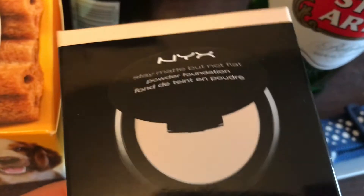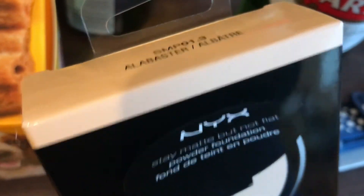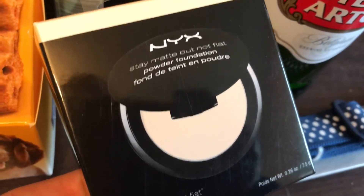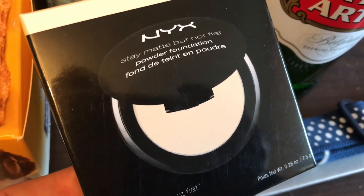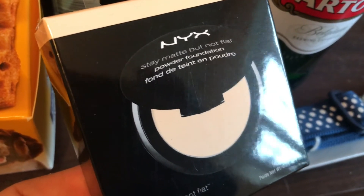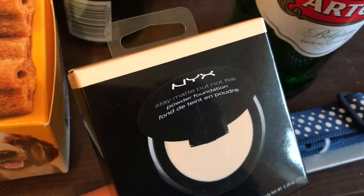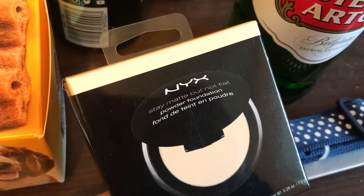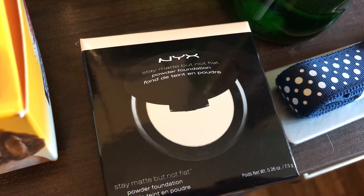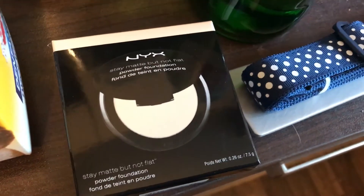They had this NYX product in two shades — this was the lighter one. I don't think it's the right shade for me because I have pink-tone skin and this is very yellow, but I thought I'd try it. I currently use the NYX loose setting powder and it's probably the best powder I've ever had. I also have a lip product and an eye product, and I've been slowly trying them from ASOS. This is the first time I've seen NYX in B&M — it was £4.99 instead of £8.